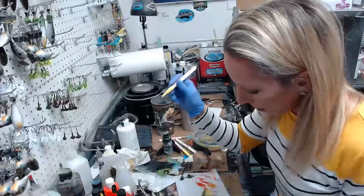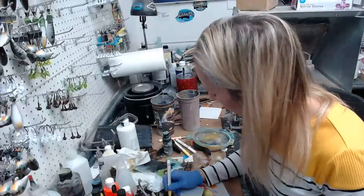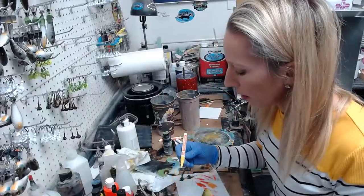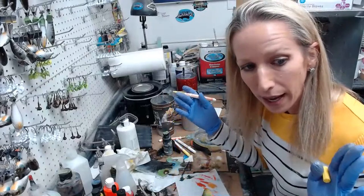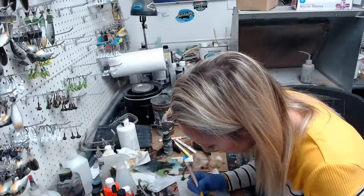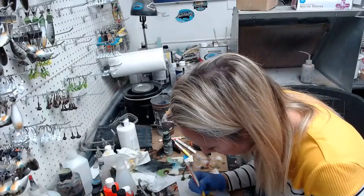Back to the paint pen — this is a yellow acrylic paint pen from Amazon. I got a big pack that has 20 colors or more, and I'm just outlining my darker stripes with it.